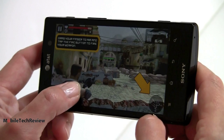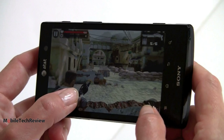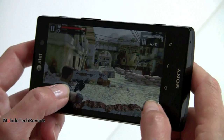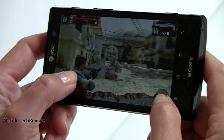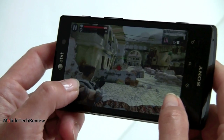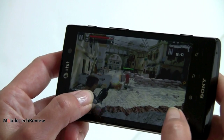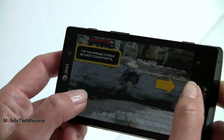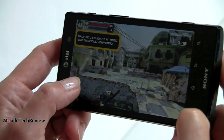How about gaming? Here we are in Frontline Commando — nice graphics, looking sharp. It plays just fine, very smooth.